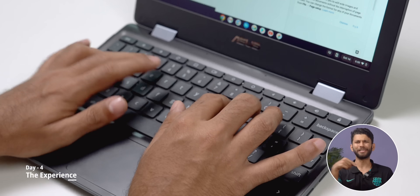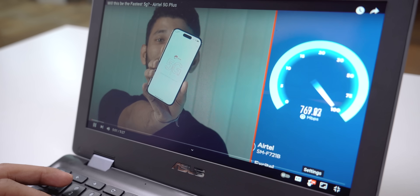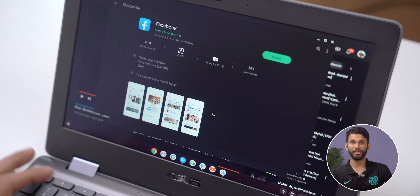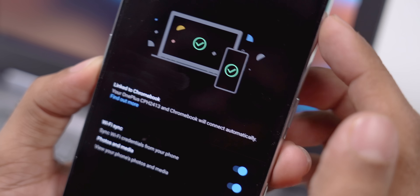After four days, I must say I'm really liking the Chromebook experience. For productivity purposes, this is a fine device. I use my laptop mostly for research work, writing scripts, and occasionally watching videos and movies — and for that, there is no lag whatsoever. Apps open really smoothly, the typing experience is very good, and it can even play YouTube videos at 4K at 15,000 rupees. The animations are fluid, websites load quickly, and there's no delay switching between apps.